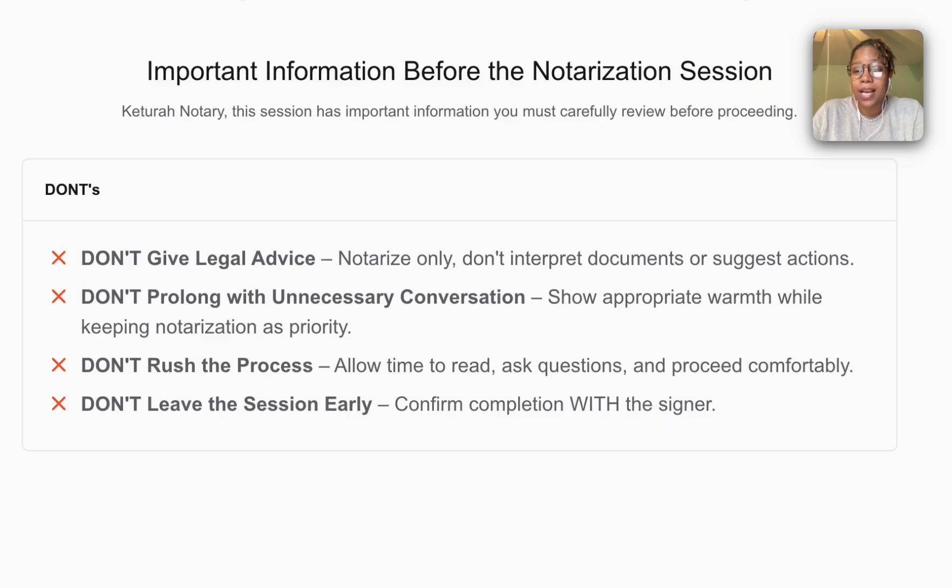I don't want to rush. I want to make sure that I have time to ensure that everything is done appropriately, and I don't want to leave the session early. I want to confirm with the signer that the document is complete and that the notarization is complete.